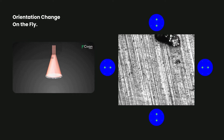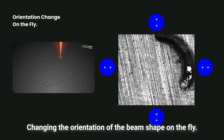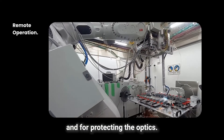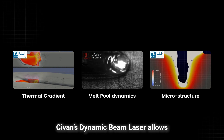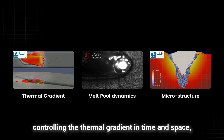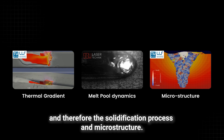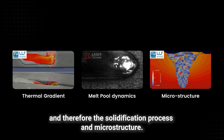Additional features include changing the orientation of the beam shape on the fly, and remote operation for larger scanning areas and for protecting the optics. Sivan's Dynamic Beam Laser allows controlling the thermal gradient in time and space, influencing the dynamics of the melt pool and therefore the solidification process and microstructure.